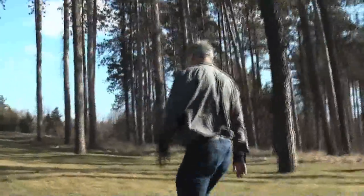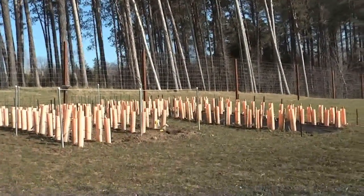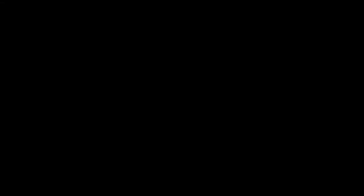You cannot control blight any other way but by making a resistant tree. And so once we have a resistant tree, we'll start a major restoration program. It will actually take probably over 100 years to get it really established throughout its natural range, but we have to start somewhere, and that's where we are right now — at the beginnings.